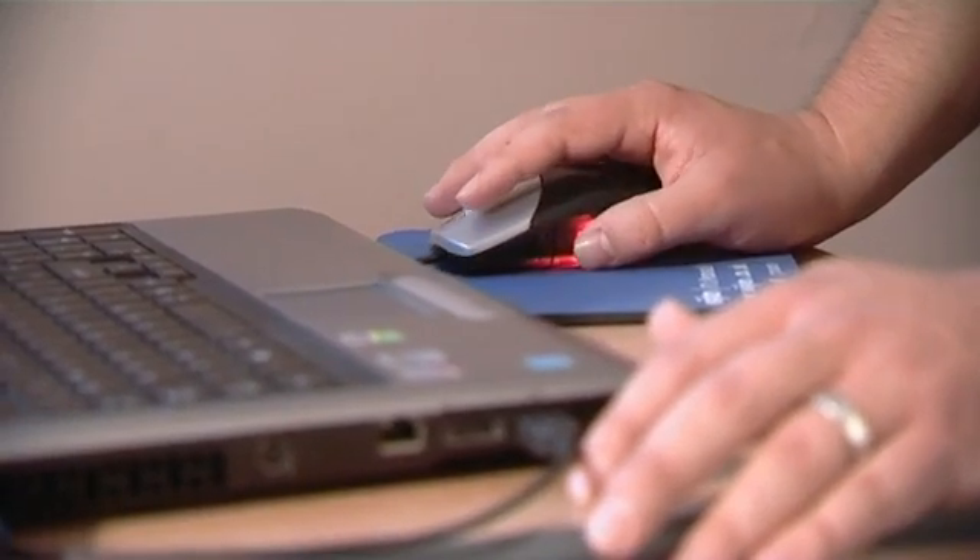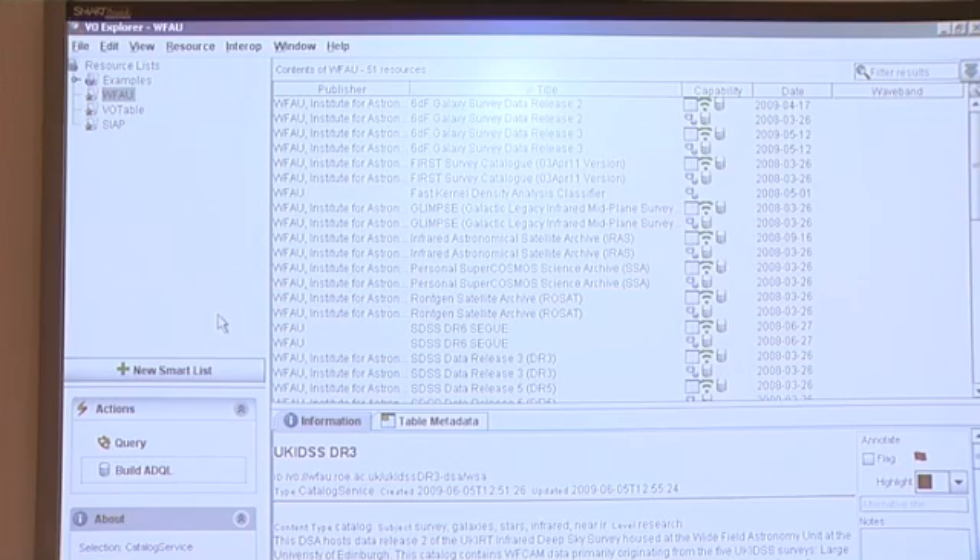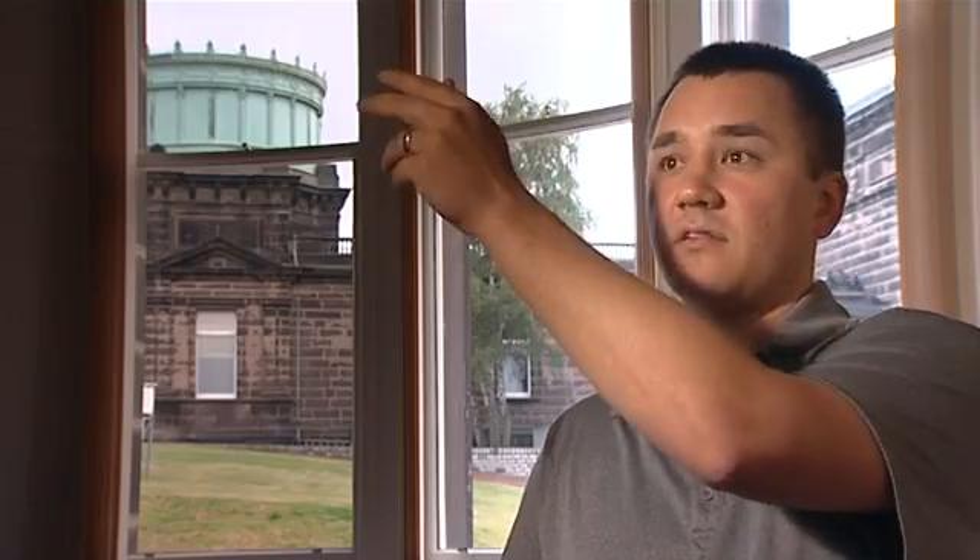AstroGrid has done a lot of work on things like VO Space, which is an online storage area that astronomers and researchers can use as a staging area. When you're running a workflow and you want to store the results so that they can be accessed later, that's what VO Space is. It's a staging area where you can kick off a workflow on your laptop, unplug it from the wall and walk away, and it will still continue running.